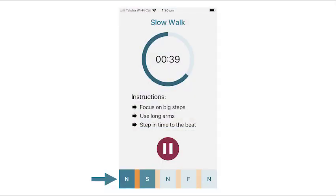For slow walks, focus on big steps, use long arms and step in time to the beat.